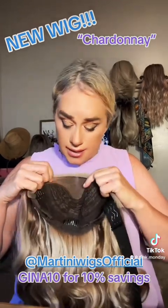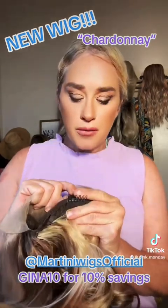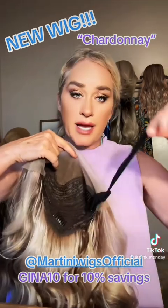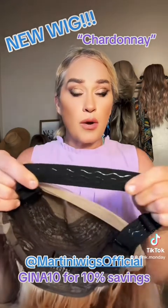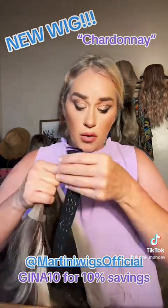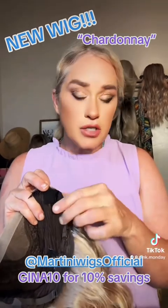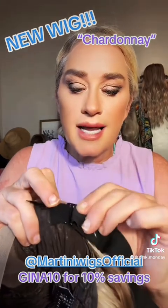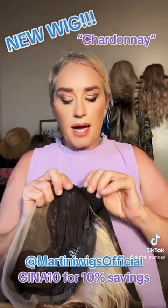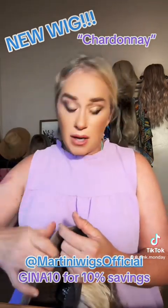Before I put this on, I want to mention it has three combs — two on the sides and one in the back with the Martini's tag, which is wonderful. It also has adjustable straps on the side, and this one comes with an extra band that has silicone on it so it'll really hold at your neck if you want that extra support. It's very easy to remove — it just slips in and out. I hadn't seen them before and didn't realize how easy that was going to be.